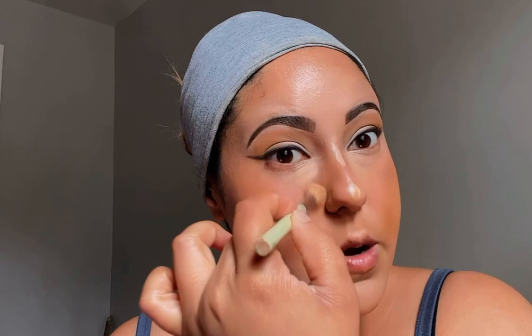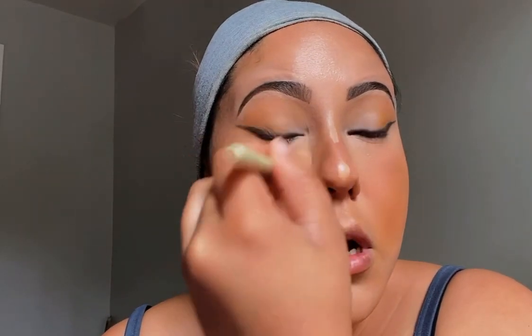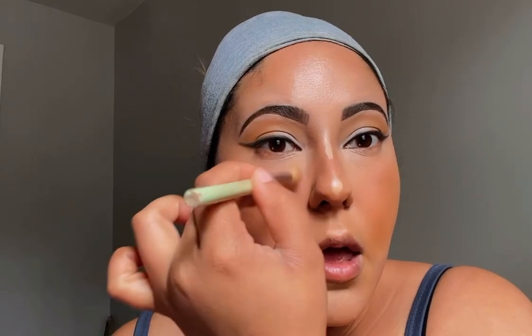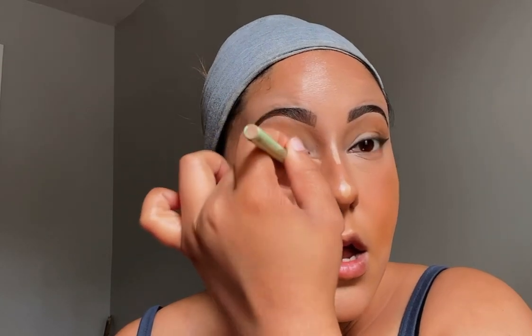I have to be fast because I'm already running kind of late. One thing I hate about this concealer is it dries pretty fast. Right now all I have is foundation and concealer — my ABH Luminous Foundation and my e.l.f. Camo Hydrating Concealer. And I can see this is stunning.